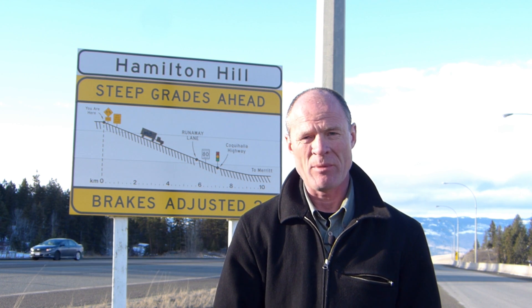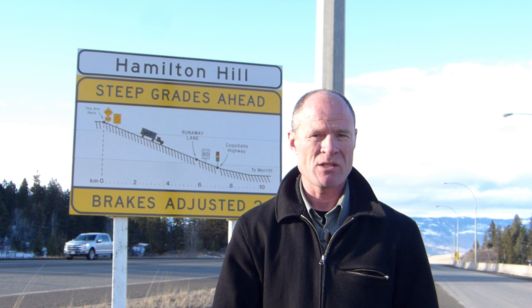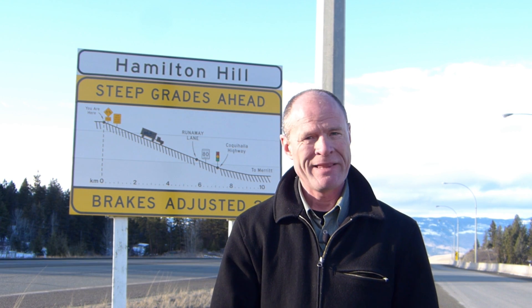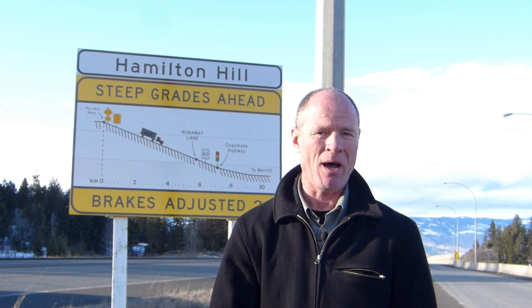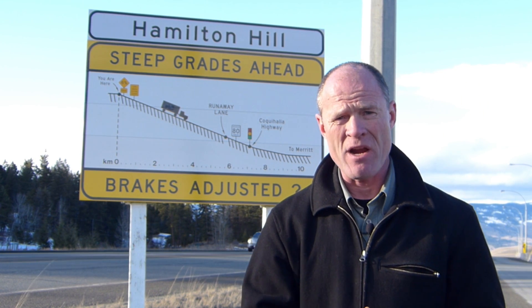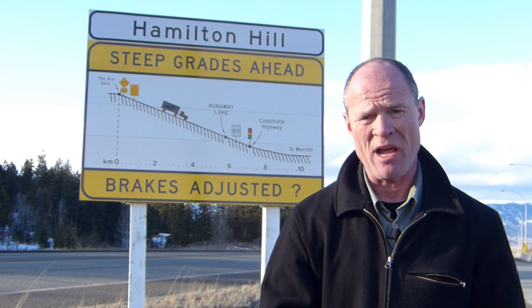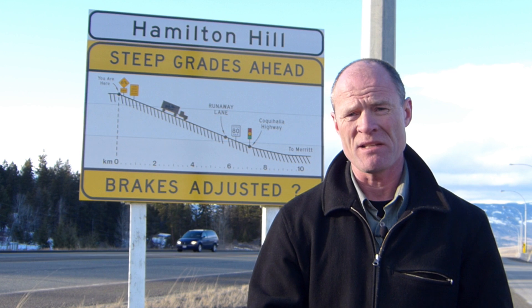There's a big arrestor bed at the bottom for trucks that might run away. All the manuals say to go down the hill in one gear lower than what you went up, but that advice doesn't work well in British Columbia because many hills you don't go up before you go down. For a 13 or 18 speed with a single-digit grade in a tandem-tandem, use fifth gear. Jake brake on, running the jake between 1500 and 1800 RPM.